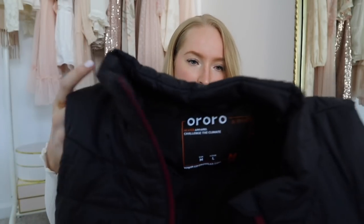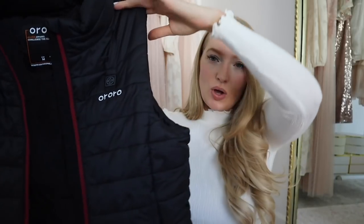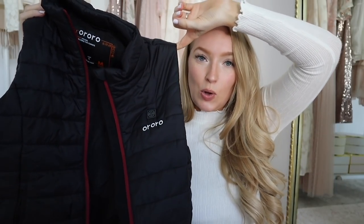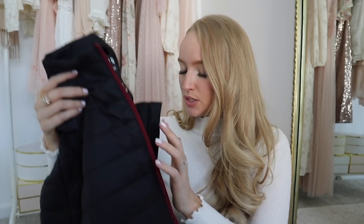Also from Walmart, I haven't worn this yet but I thought this was so cool — it's a heated vest. As someone who is always cold, this was such a practical purchase. It comes with a battery pack and it heats up. I thought this would be great for walks, and if you live somewhere cold it's very practical. I believe they also have a heated jacket, but I thought the vest would be great because you could layer it and then wear a coat over it.